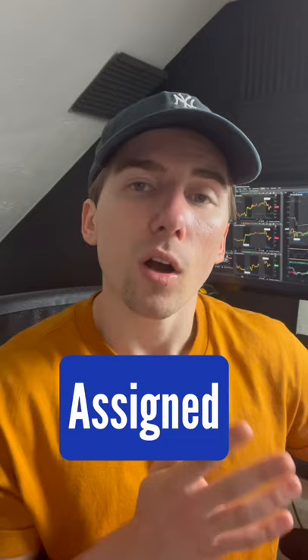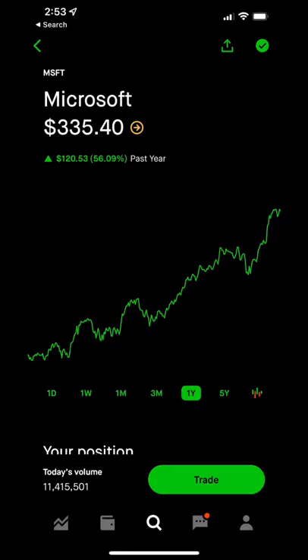What I didn't expect was that Robinhood doesn't make it really easy for you to understand what the next steps are. I got assigned on four call options to sell Microsoft at a $285 strike price, which would have cost me $114,000 in order to buy 400 shares of Microsoft — but of course, I don't have that kind of money.